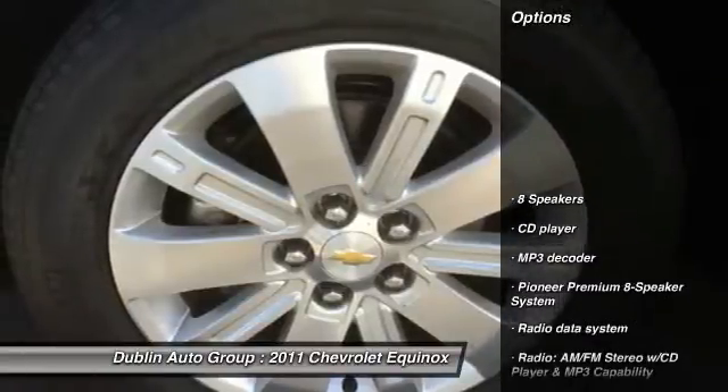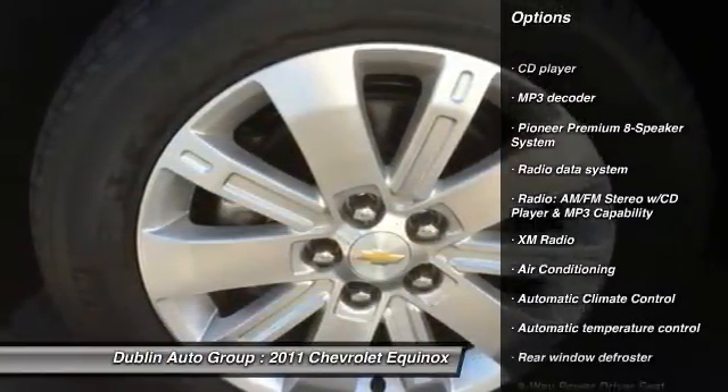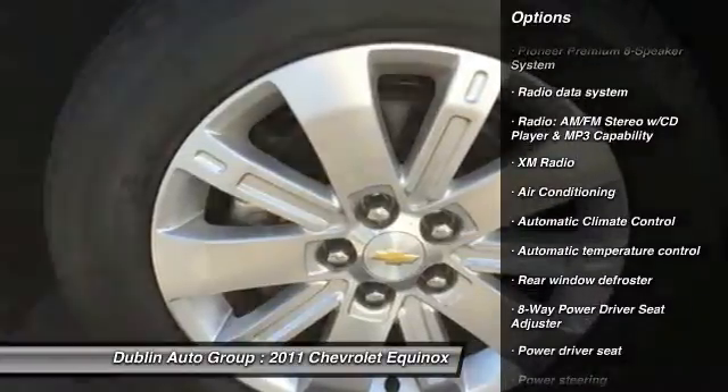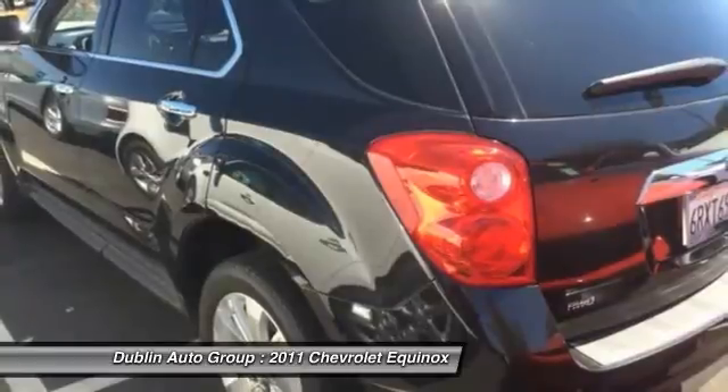Here are some of this vehicle's great options: traction control, remote engine start, dual airbags, front air conditioning, power steering, AM FM stereo with CD player.